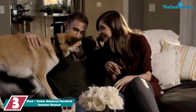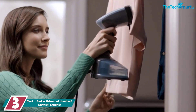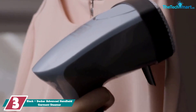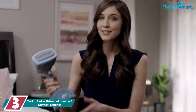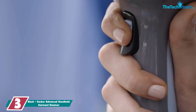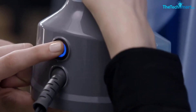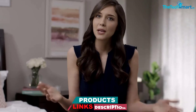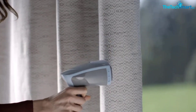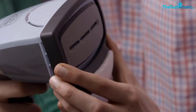At number 3, we have the Black+Decker Advanced Handheld Garment Steamer. You can steam way more than just clothing with this one. The extra-long 15-foot cord makes it simple to reach high-up places like curtains and bedskirts that may be far from an outlet. Experts also appreciate that it automatically shuts off after 15 minutes, so safety won't be a concern if you walk away. It comes with attachments designed for upholstery, delicate fabrics, and lint removal, and the ability to lock it into continuous steam is especially helpful for large tasks like draperies, mattresses, and furniture.